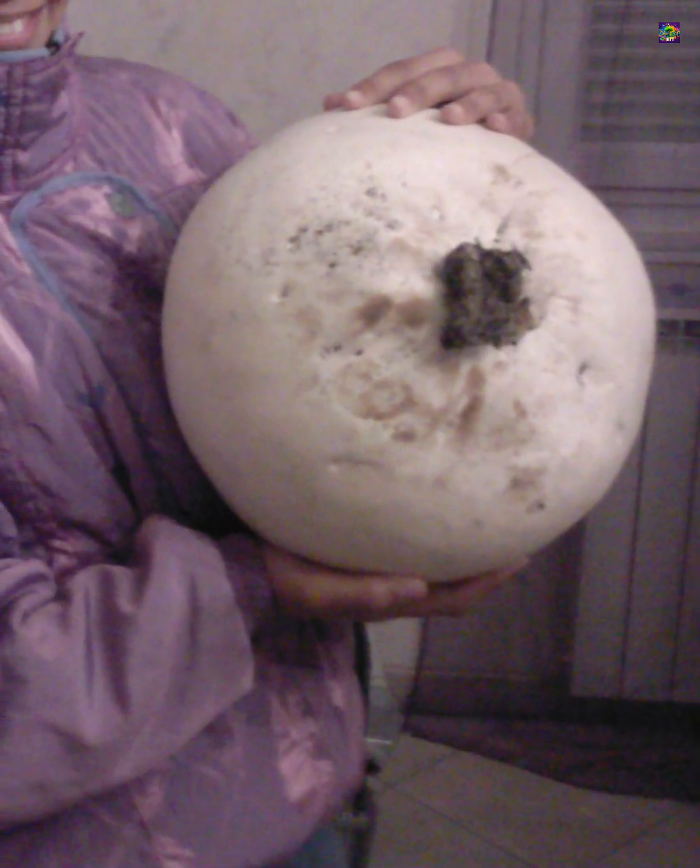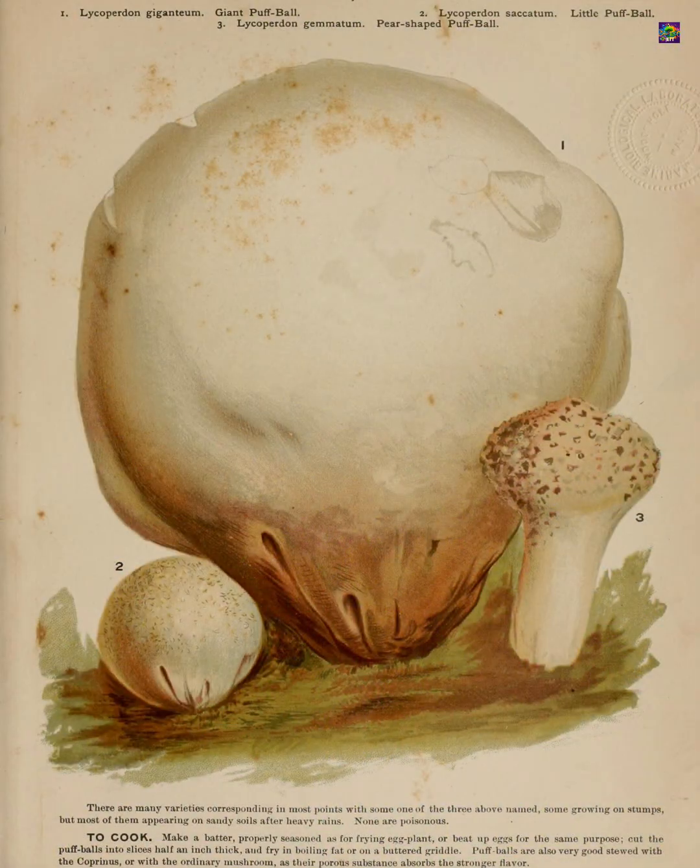All three are edible only when the interior is solid white, but their distinct shapes, textures, and habitats make them easy to identify with a little practice.